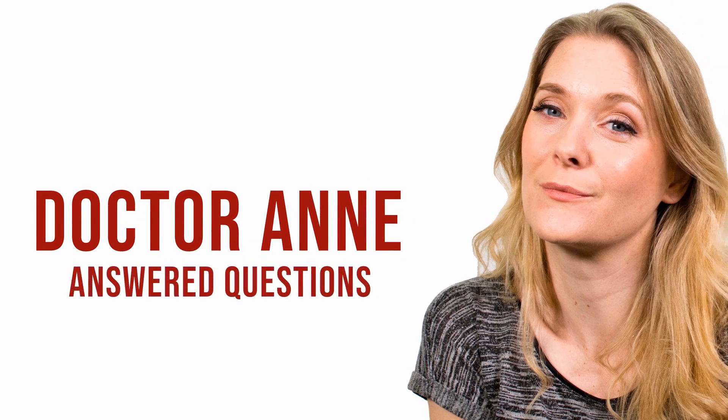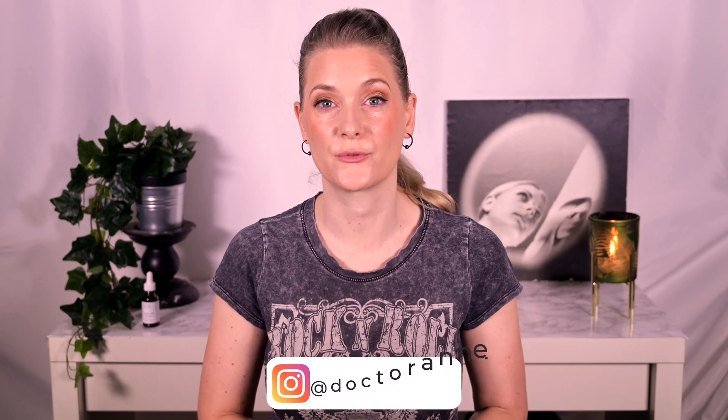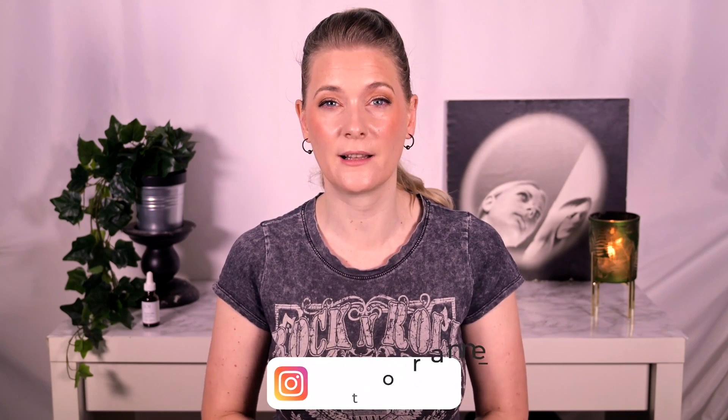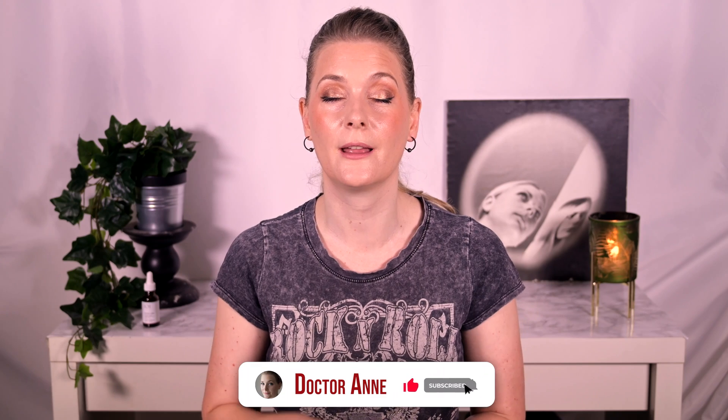Sounds like a match made in heaven? Here is my review! I am Doctor Anne. I am a medical doctor with a passion for skincare that works. On this channel we explore the science behind skin and do quick reviews so you learn to pick exactly those products that work for your individual skin concern. If this is something you are interested in, please consider subscribing and ring the notification bell.